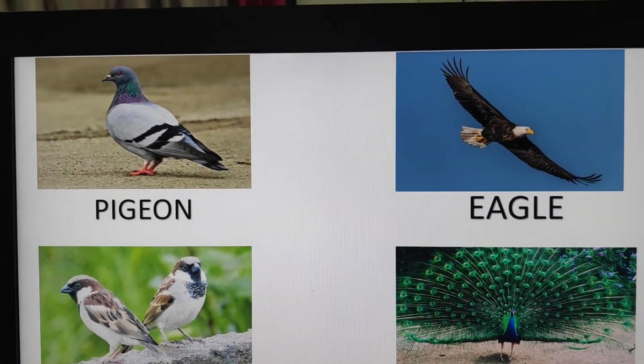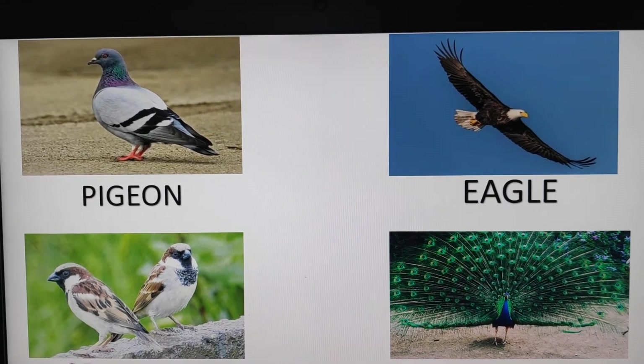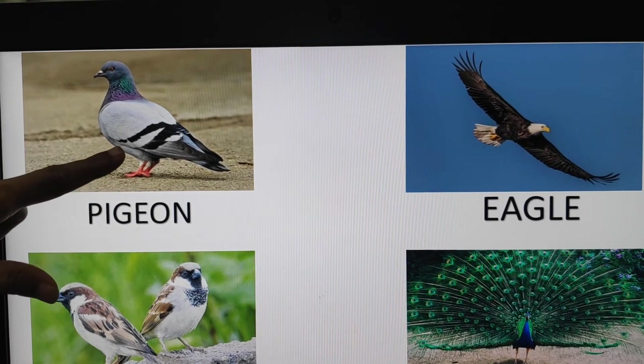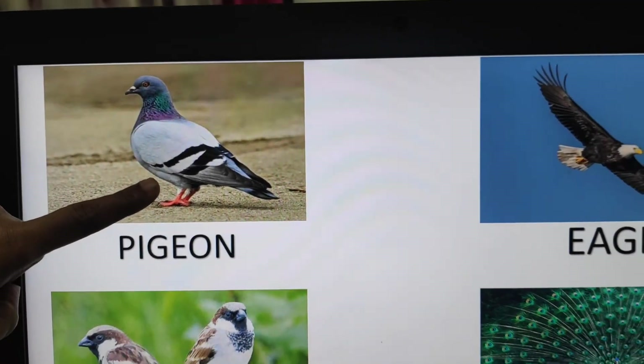Now, very first we will see the birds. We will revise the birds. Okay children, now tell me: this is which bird? This is a pigeon.